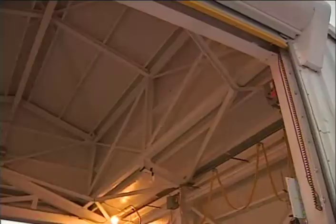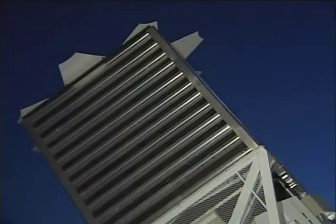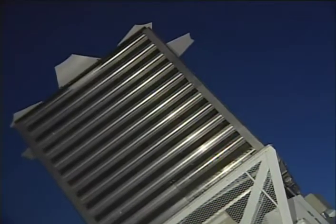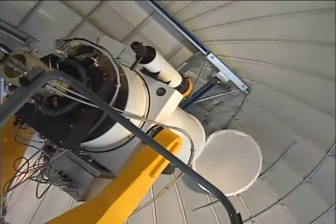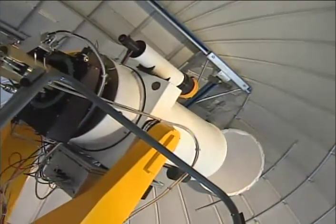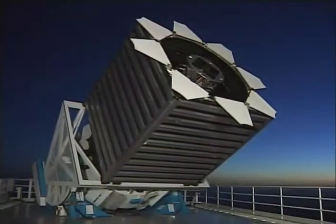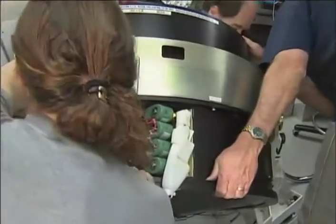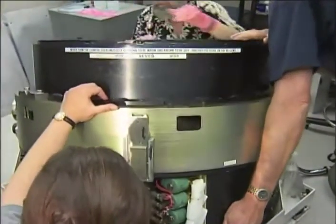A protective structure slides away to reveal the 2.5-meter telescope with its box-like wind and light baffle. Simultaneously, a 20-inch telescope monitors the brightness of the sky and the transparency of the atmosphere, necessary to calibrate the observations of the larger telescope. At the focus of the telescope is the world's largest and most sophisticated electronic camera.